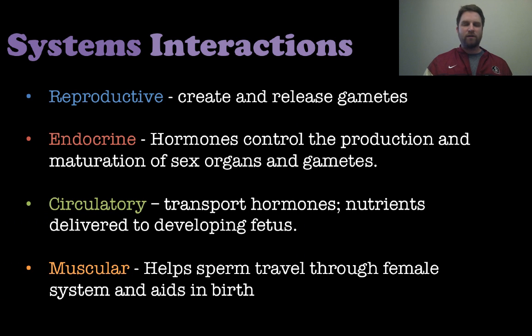Here are the system interactions of the reproductive system: the reproductive system creates and releases gametes, while the endocrine system is responsible for releasing hormones and controlling the maturation of sex organs and gametes.